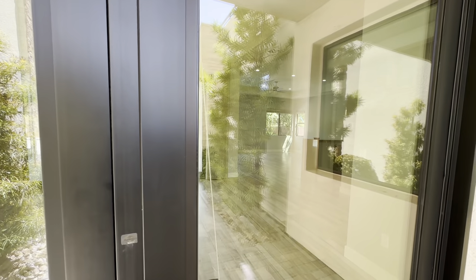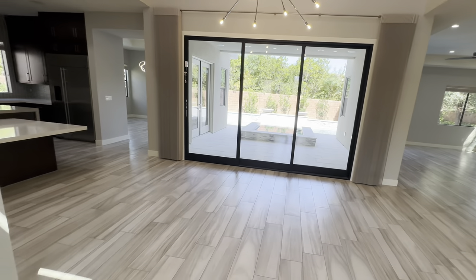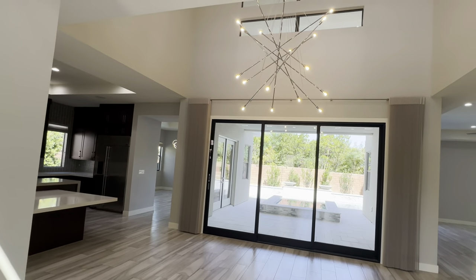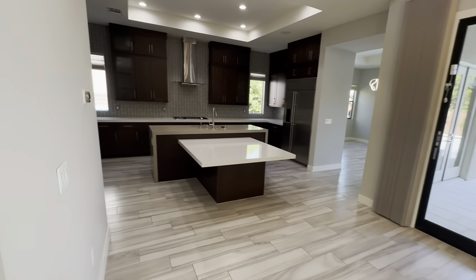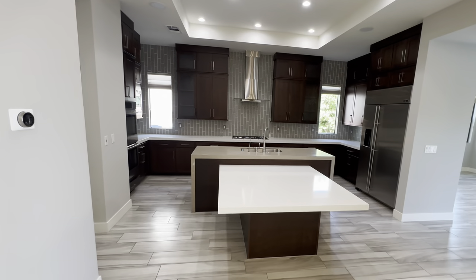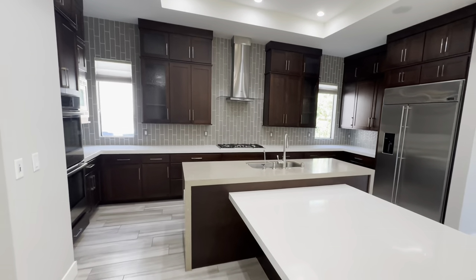As we make our way into the entrance — let's get that open — you are greeted with this nice open floor plan and this beautiful chandelier they have set up. Heading on over, you're going to be greeted with your kitchen. As you can see, this is a modern style kitchen right here.